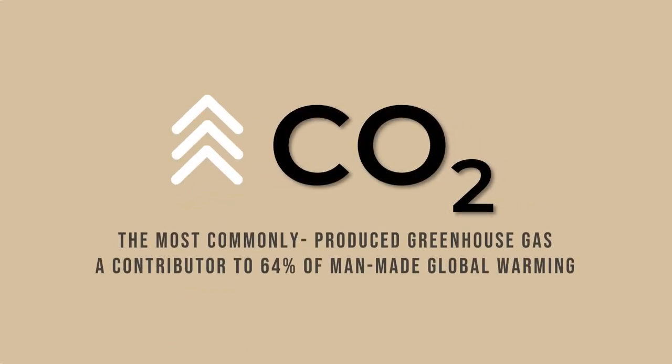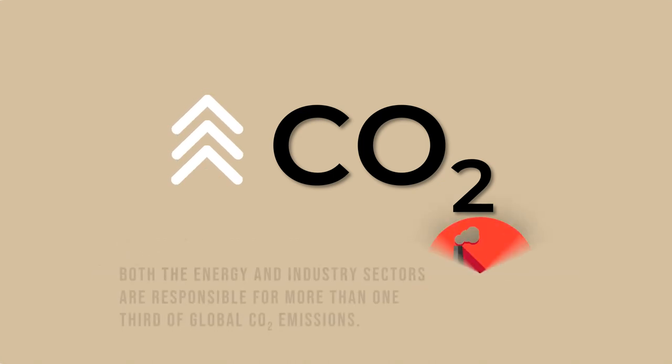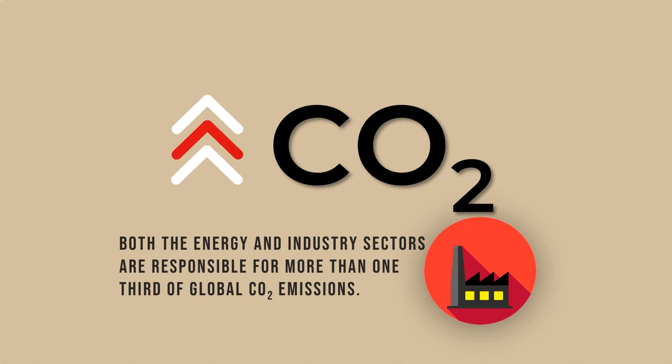Carbon dioxide, one of the most commonly produced greenhouse gases, contributes to 64% of man-made global warming. Both the energy and industry sectors are responsible for more than one-third of global carbon dioxide emissions.